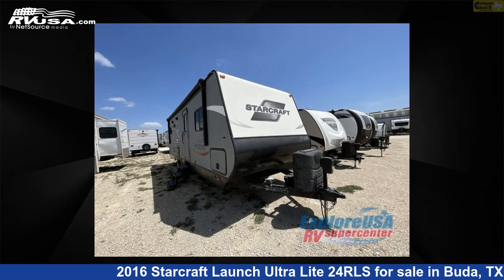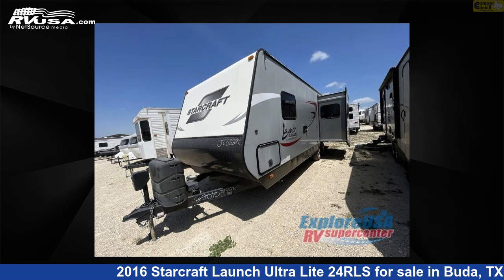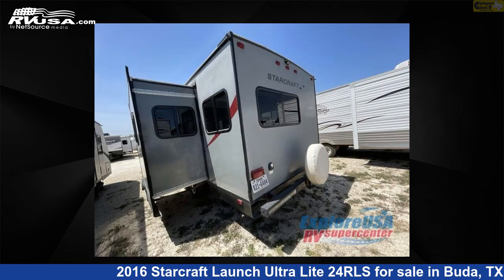This used StarCraft is 29 feet 0 inches in length and features one slide-out, sleeps six, and 48 gallons fresh water capacity.